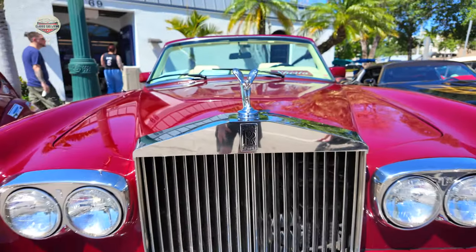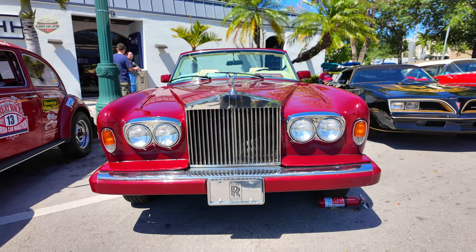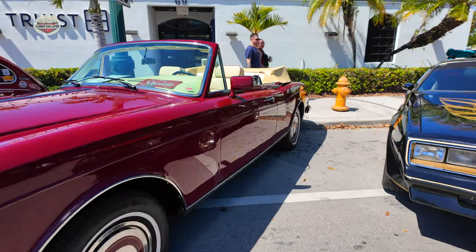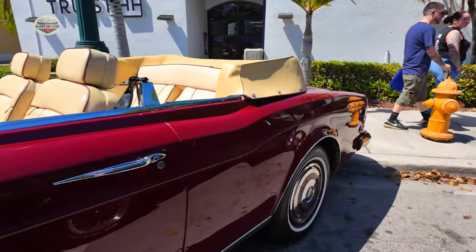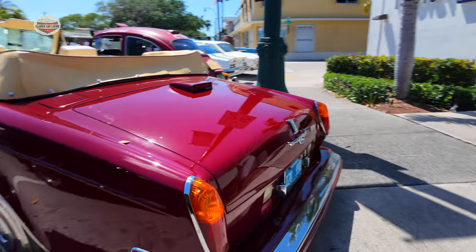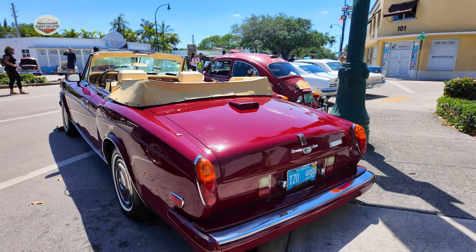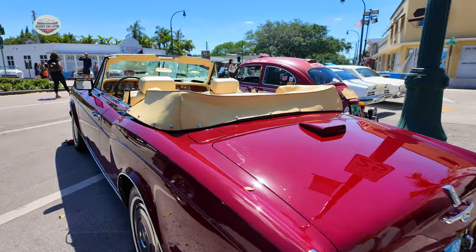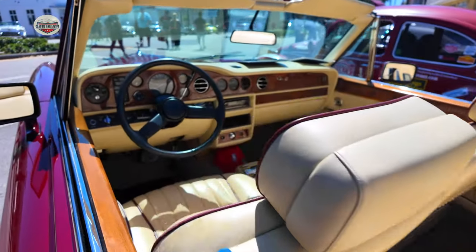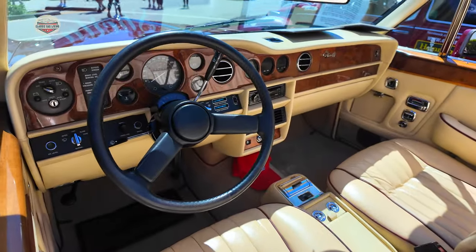Now check out this 1985 Rolls Royce convertible. The interior on this car — everything on this car is amazing. He was at the auto show this past year, and that was before I started the YouTube page. Look at this interior — this is 1985, folks. Look how beautiful. This thing is in mint condition.